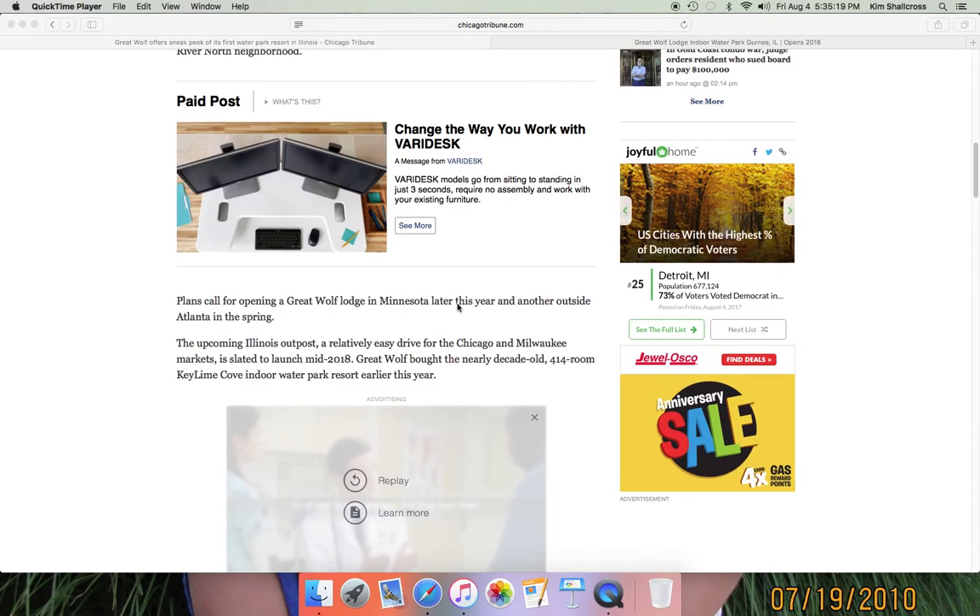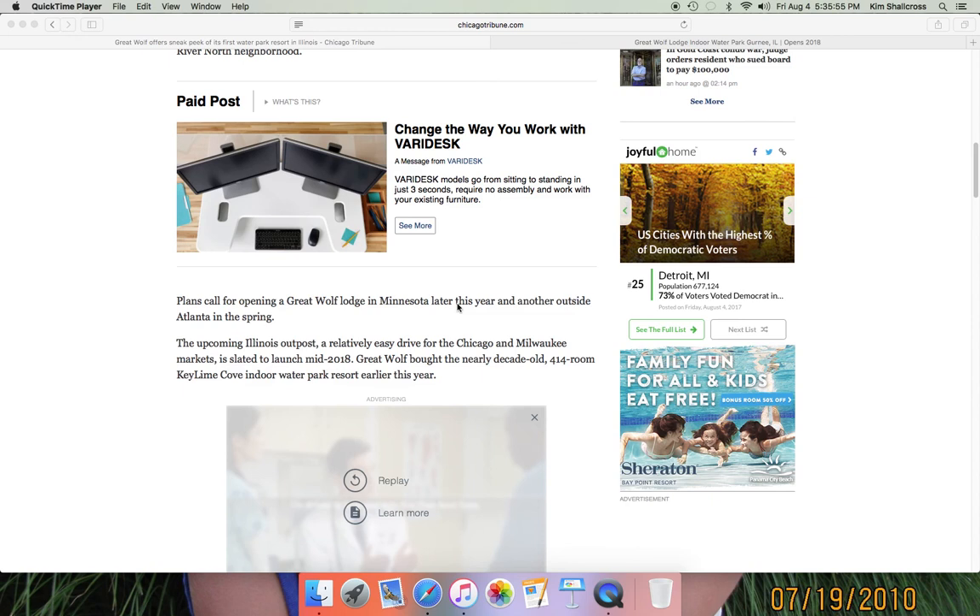If you haven't been following Great Wolf Lodge, they're opening Great Wolf Lodge Minnesota, which is the former Water Park of America at Mall of America, and they're opening Great Wolf Lodge Atlanta in LaGrange, Georgia in spring 2018. So we've already got three locations in the works, and they're also proposing a Florida location. The Illinois outpost is described as a relatively easy drive for Chicago and Milwaukee markets, slated to launch mid-2018. Great America serves both Chicago and Milwaukee as an amusement park hub, and that geographic advantage still applies here — Gurnee is really well-positioned for both of those metropolitan areas.